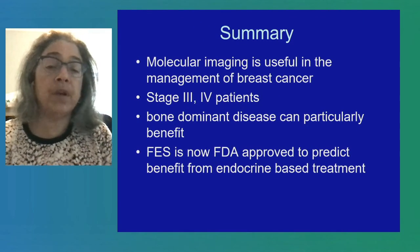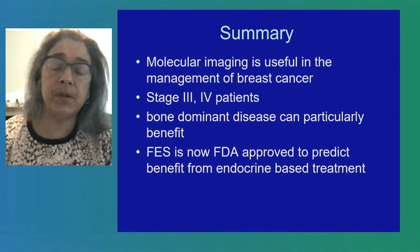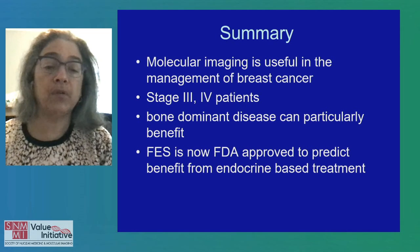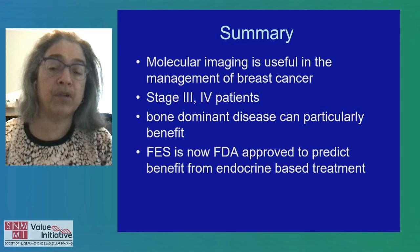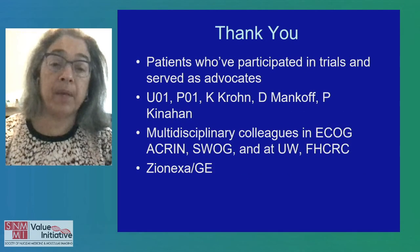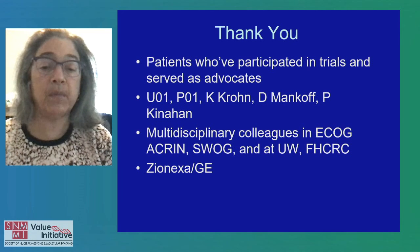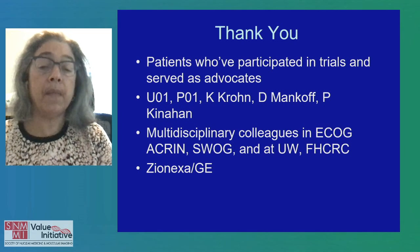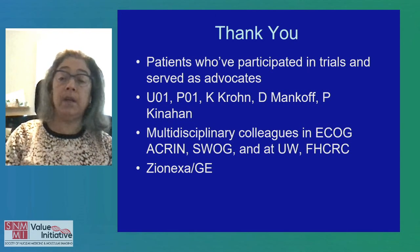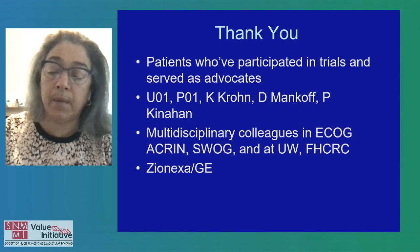Thank you for your attention. The summary: molecular imaging is very useful in breast cancer but really only appropriate for macroscopic disease — stage three or four. It's not appropriate for early stage detection and is not a screening test. Bone-dominant disease can be really difficult to assess, and FES and FDG PET are extremely helpful here. FES is now approved to predict benefit from endocrine-based therapies. I want to thank the patients who participated in trials, our advocates, the leadership of Ken Krohn, David Mankoff, and Paul Kinahan, my multidisciplinary colleagues, and Zyonexa and GE Healthcare for getting this tracer approved for patient use today. Thank you.